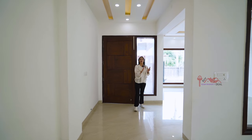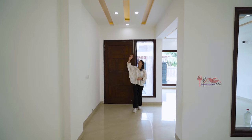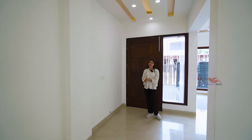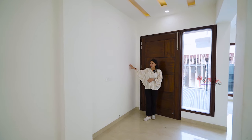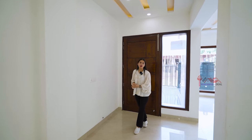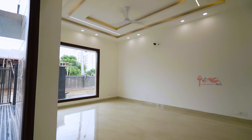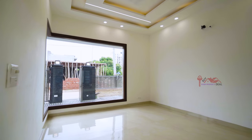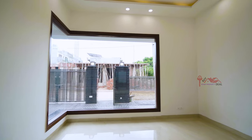Let's enter the drawing area. Before I tell you about the drawing area, the down ceiling is very good, with cob lights. You can see the wall on the right side — you can put a painting or decorate it. There is a lot of space here.